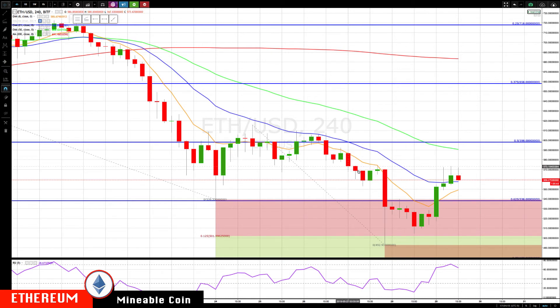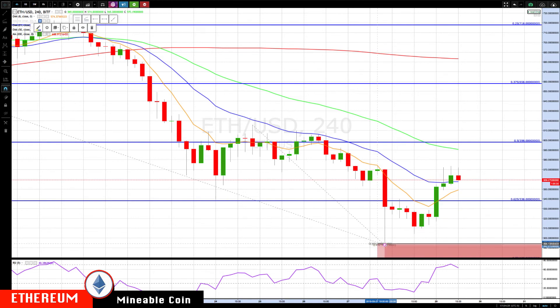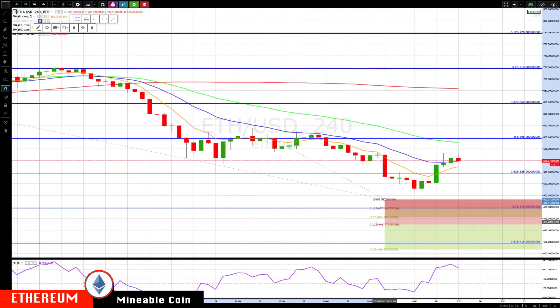You had sellers come in at this prior little ledge here, where dip buyers also came in. So once it gets through there, we'll be watching for that return higher. If this does not hold, then we'd be looking at the next major area at 478, then 462.